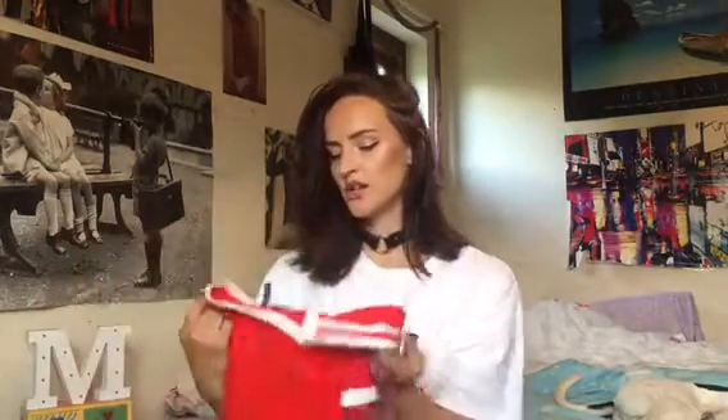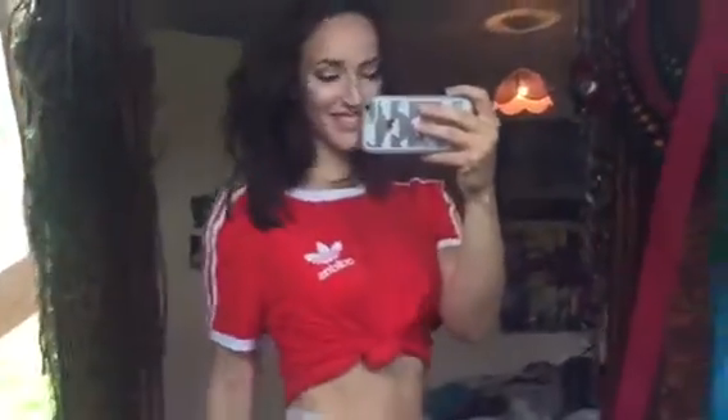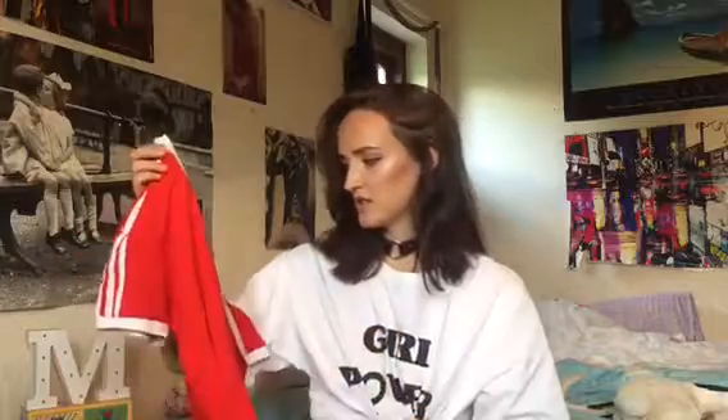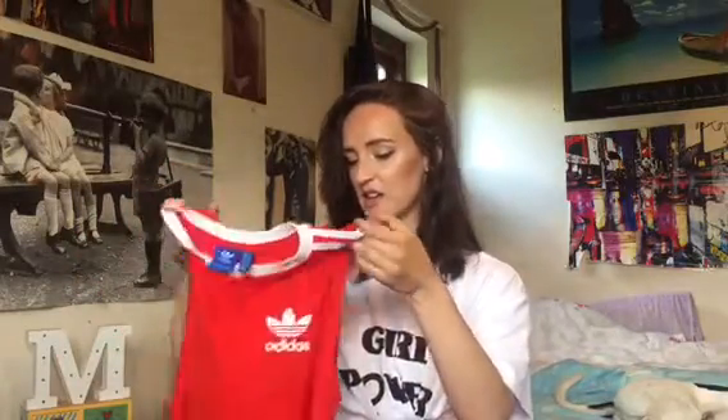I've mentioned this so many times on my channel but it's this red Adidas t-shirt. It just looks really cool and sporty, a very bold and retro-looking colour. I just love the white and the red together. I tie this up on the side or wear it loose with some jeans. It's just one of those t-shirts you kind of have to have. I need to get the other colours. It's really fun to style.